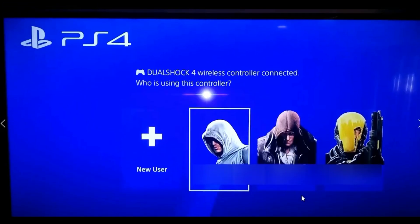Hi, this is Jason with Dave's Computer Tips with another how-to video for you. This one's a how-to on setting up a password for PS4 purchases.